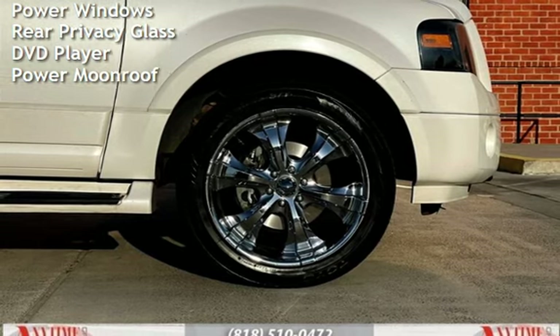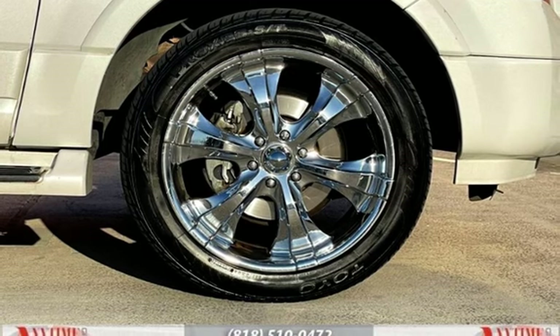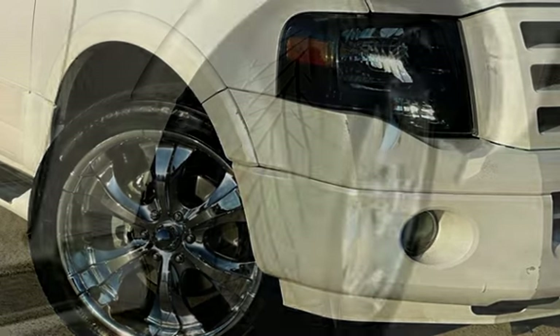Child seat anchors, parking sensors, seat belt force limiters, power steering and door locks, stability control, traction control, power windows, rear privacy glass, DVD player, and power moonroof.